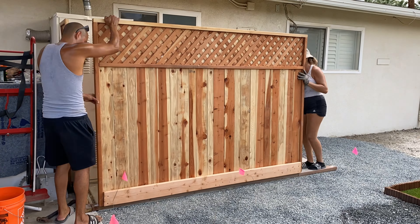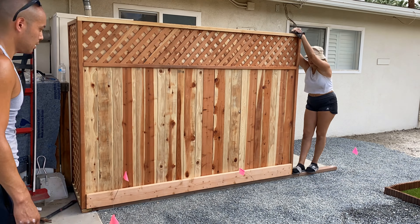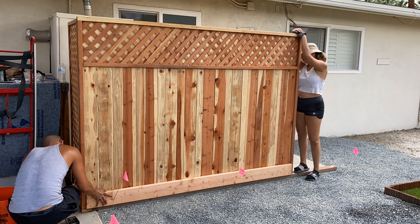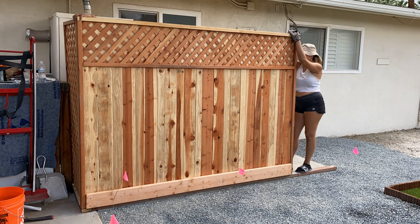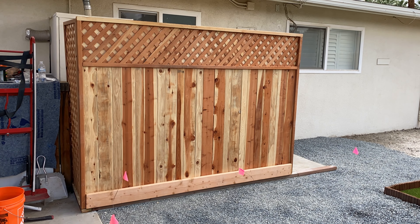While the rest of the gravel was being spread out, I decided to do a little last-minute project and put up some redwood fencing to cover the water heater, the air conditioning condenser, and the irrigation line, which seemed to me to be a bit of an eyesore, and I didn't want it to take away from the rest of the backyard.